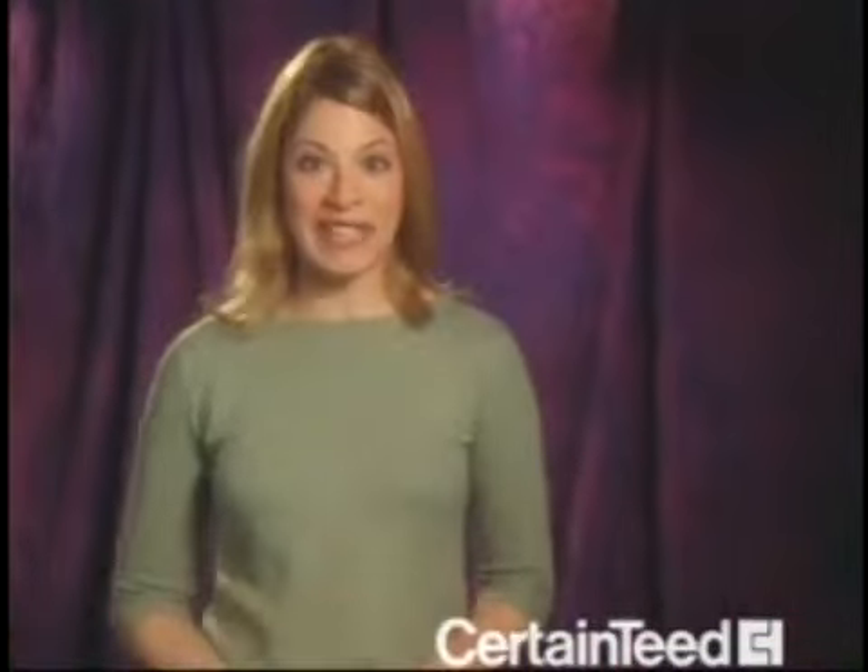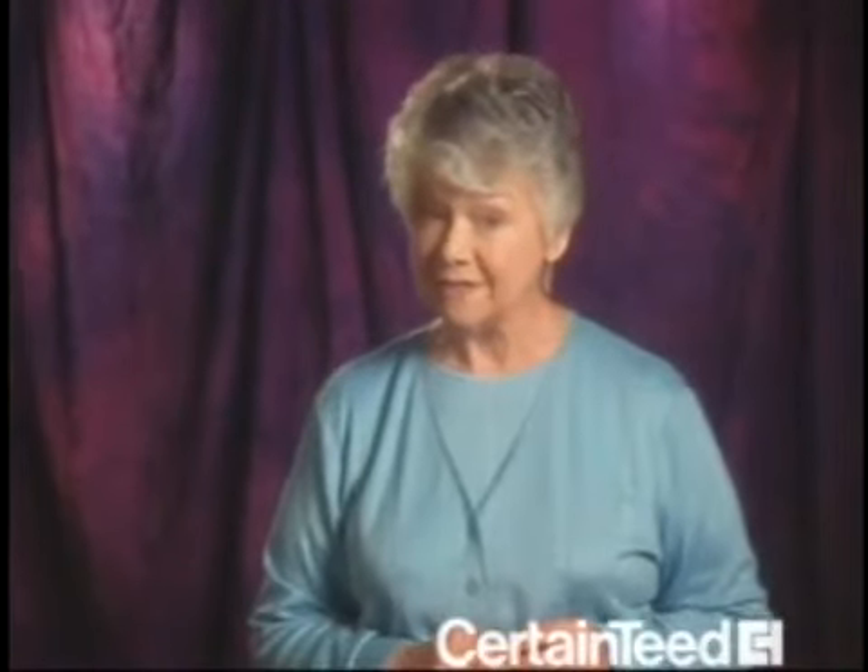I grew up in an old drafty four-bedroom house. So when I could finally afford my own home, what did we buy? A new drafty four-bedroom house. We moved in and made the room over the garage the baby's room. Put up this cute border — rows of Pooh bears eating honey. It was like out of a magazine. Then the winter came, and it was the coldest room in the house. I used extra blankets, but that isn't right.